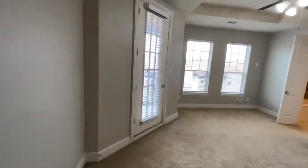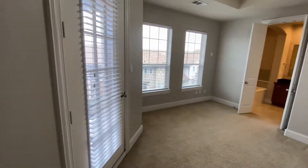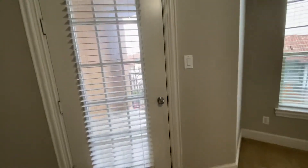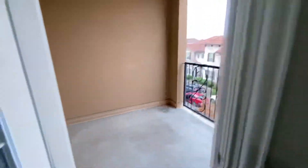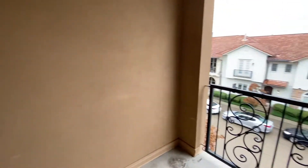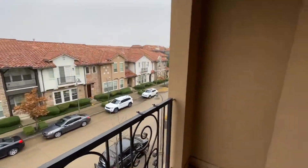And the master bedroom has a tray ceiling, which is nice, and plenty of natural light. You do have an alarm system here too. There's a little balcony — let's walk out there. Not huge but not tiny, a place you can hang out, drink coffee, or whatever you enjoy.